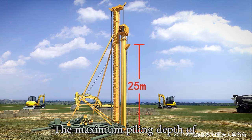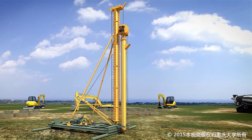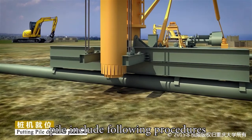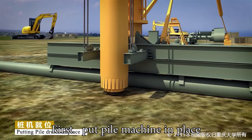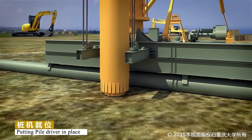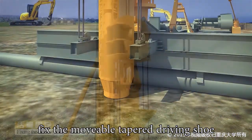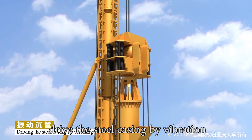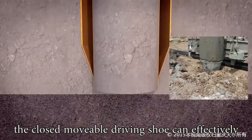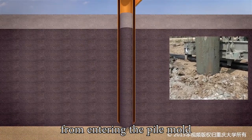The maximum piling depth can reach 25 meters. The construction of PCC Pile begins by putting the pile machine in place. When the pile mold is near the ground surface, fix the movable tapered driving shoe and drive the steel casing by vibration. The closed movable driving shoe effectively prevents soil and water in the foundation from entering the pile mold.